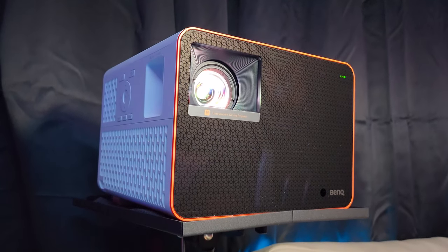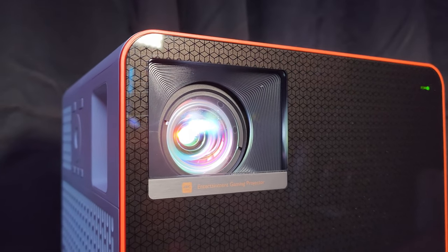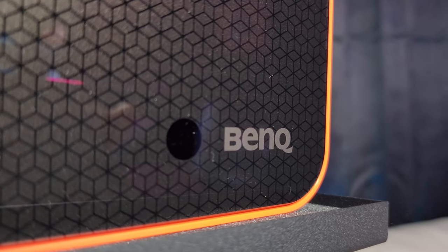Plus, you can't just pick up a TV and move it outside for a different movie or gaming experience, something that is very easily done with the BenQ projector.